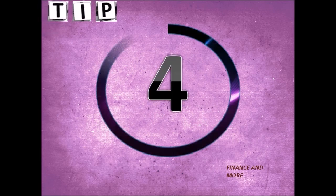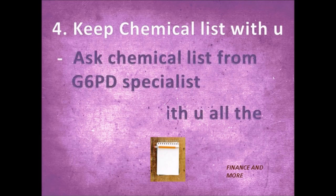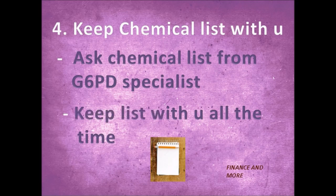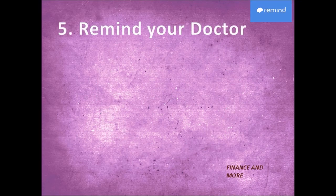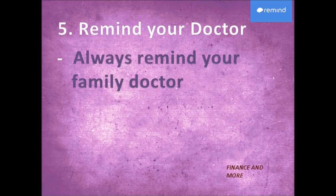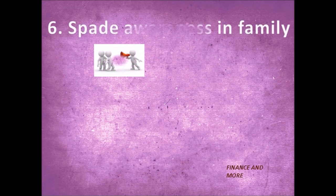Tip number four: keep a list of chemicals not to be taken in your pocket. Tip number five: your healthcare practitioner needs to know if you have a G6PD deficiency or if you are an asymptomatic carrier. A variety of medications can worsen a hemolytic episode requiring immediate attention, which could include a blood transfusion. Remind your doctor about G6PD every time.